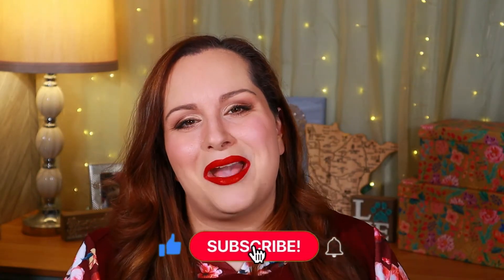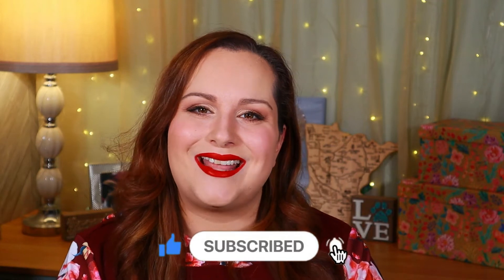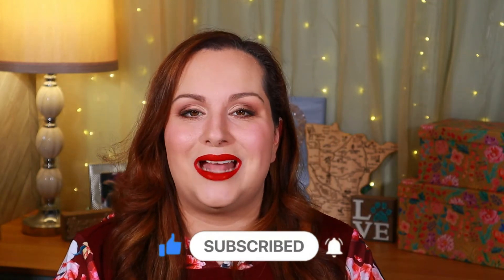If you love all things makeup, beauty, and fashion, go ahead and hit that subscribe button. I post new content on Wednesdays and Sundays and I would love if you would join my family. And without further ado, roll that intro!